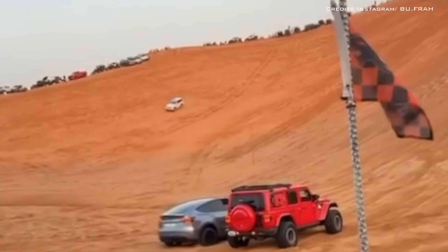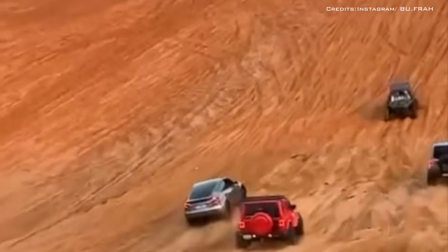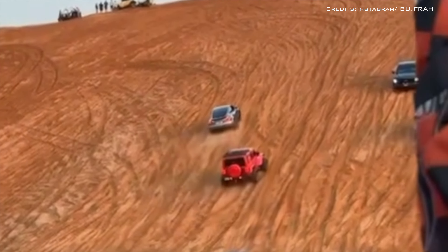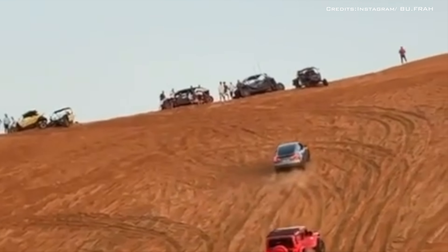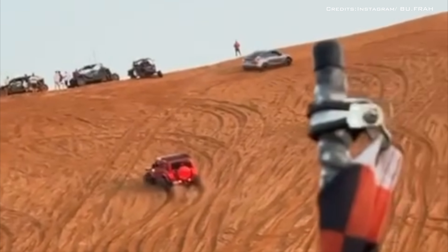The Model Y could be seen driving all the way up to the top of the sand dune, while the two Jeeps turned back near the top. Overall, it's pretty difficult not to be impressed with the Model Y, as it practically treated the sand dune as a drag strip. That's quite an accomplishment for a city car like the Model Y.